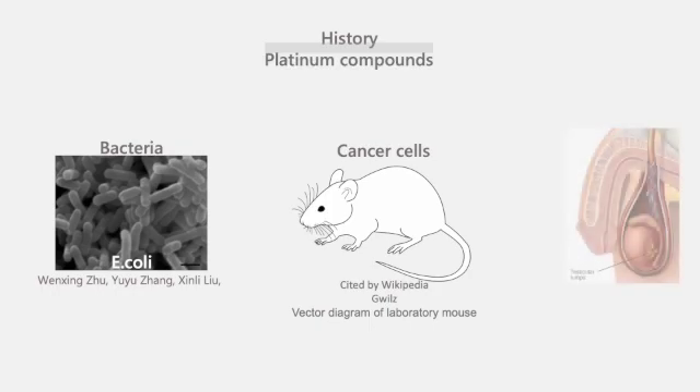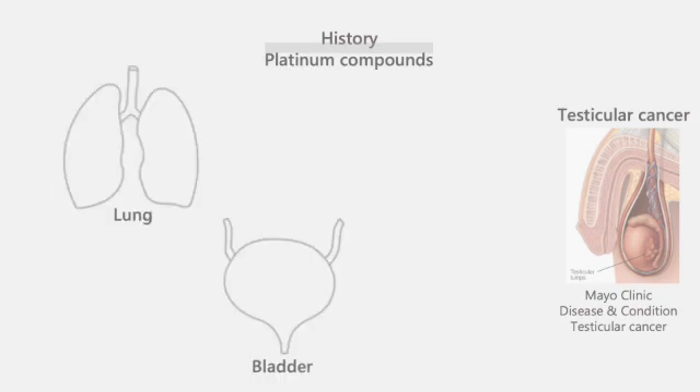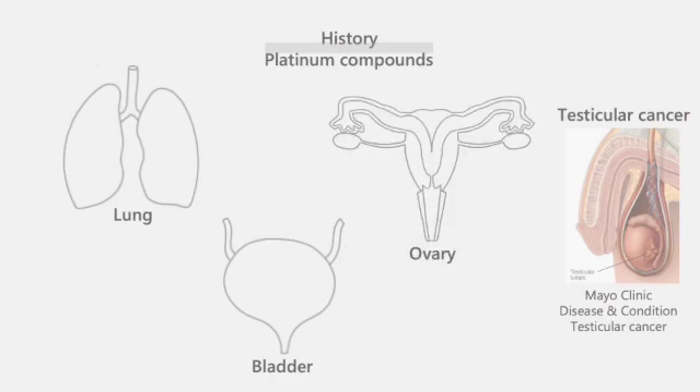After that, clinical studies with testicular cancer patients showed it worked. And slowly but surely, cisplatin started being used in the treatment of a wide range of other cancers, including lung, bladder, and ovarian cancers.